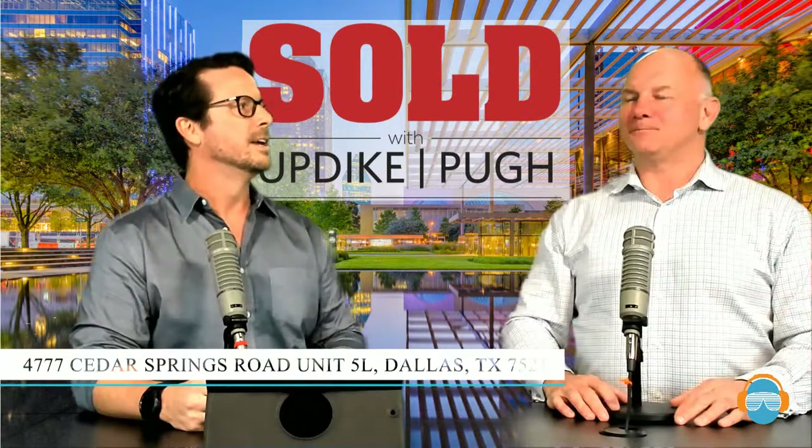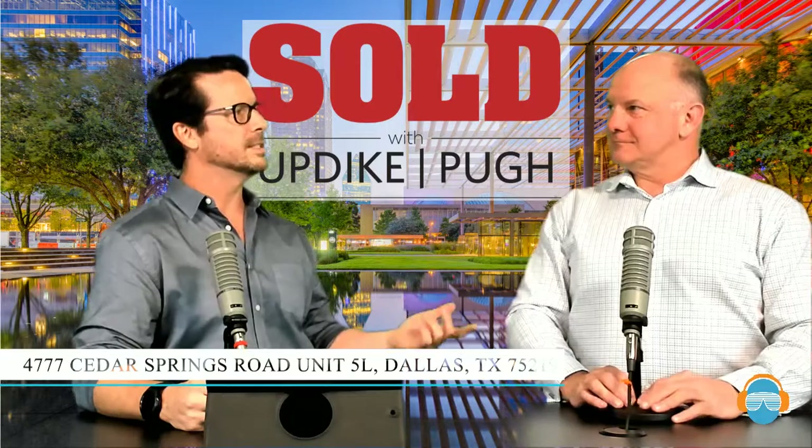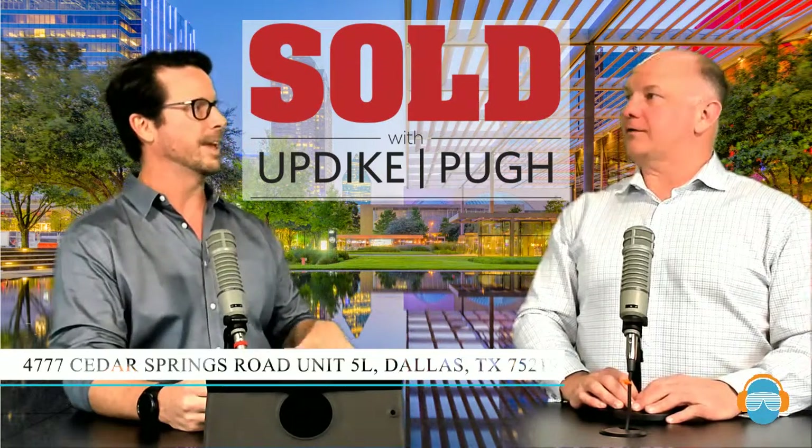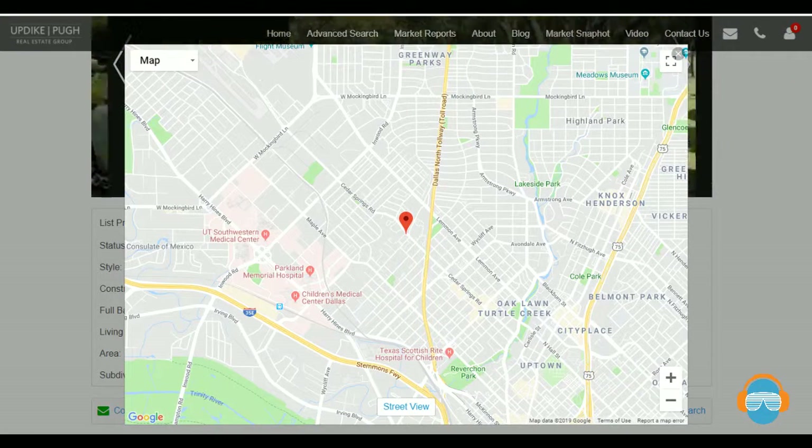It's 4777 Cedar Springs, number 5L. This was one of the ones that is the sister property to the one that we brought on last week — actually the same building in the other complex, almost in the exact same position.